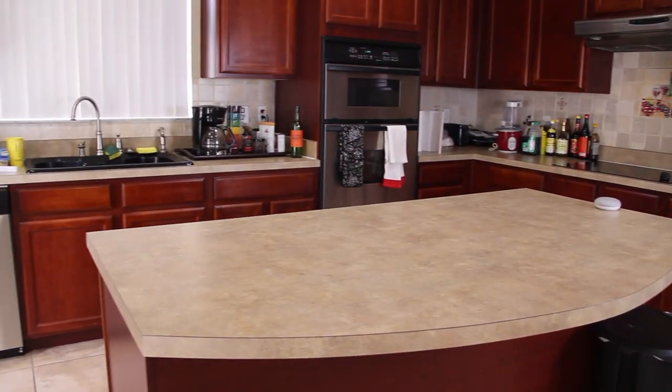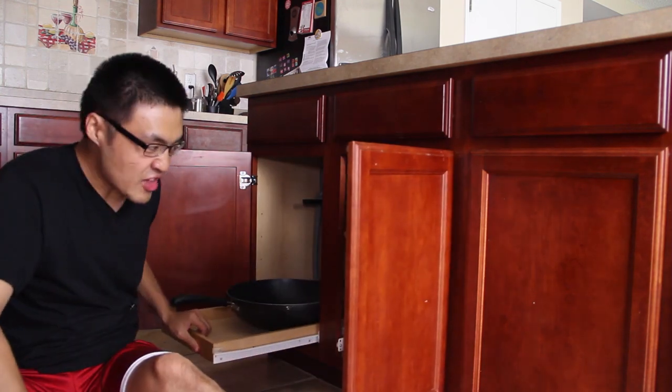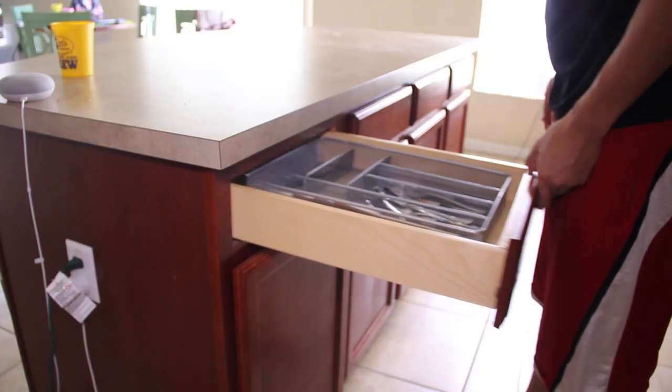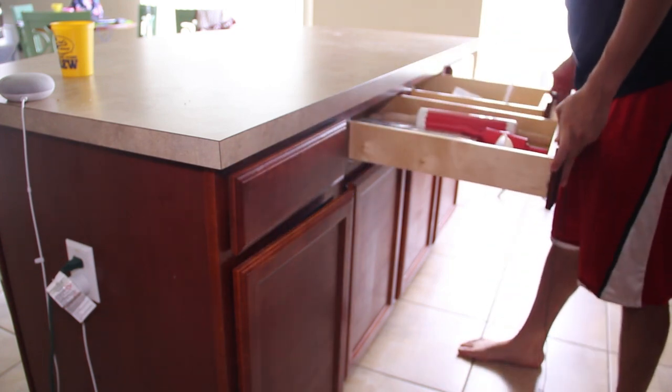Look at all of these cabinets and all of this space — this is insane, I feel like I'm on HGTV. The island even has cabinets and drawer space, and these little rolly things. I can store my rice here, my pots and pans and everything. I swear to God, I'm going to lose everything. It's going to be like Genghis Khan trying to find a specific ancestor — he's not going to remember where he stuck it.